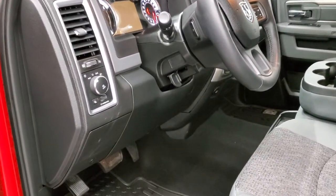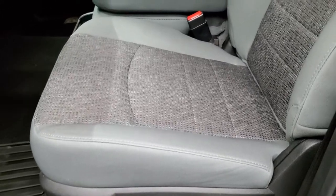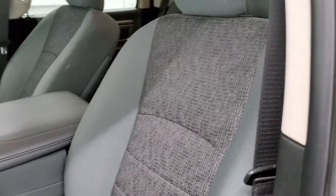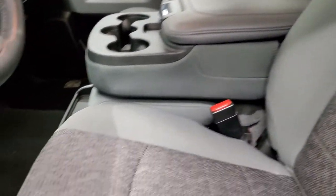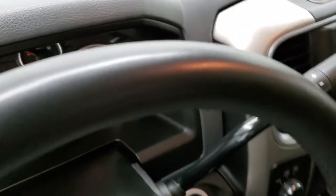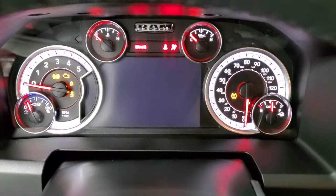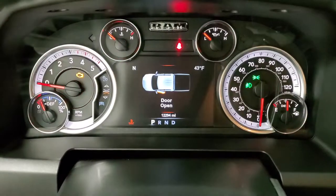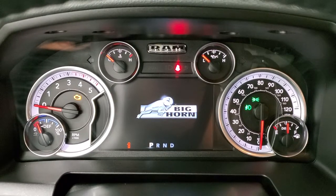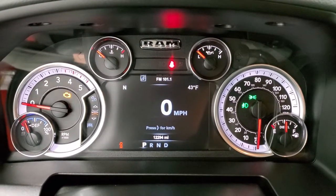Power windows, power locks, and you do get auto headlamps. The Bighorn package gives you the gray cloth interior — there are no rips or tears on the seats and they are in excellent shape. You get the 40/20/40 split bench seating and all-weather floor mats throughout. Hopping inside the vehicle, you can see this one has 12,294 miles. You get the digital speedometer, outside temp, and compass display.